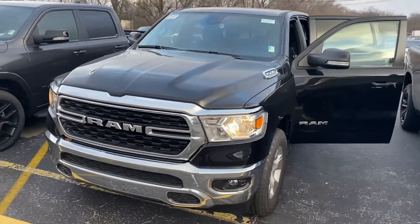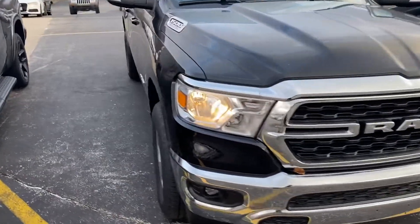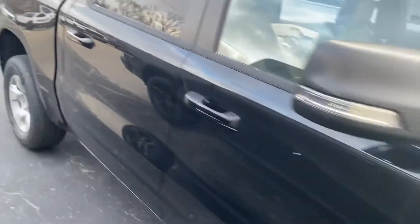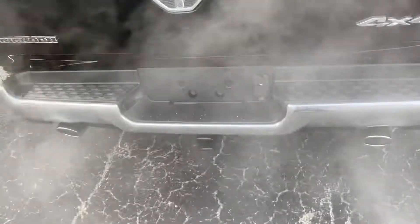I'm going to give you a quick walk-around tour here. We have the legendary 5.7 liter Hemi V8. This is a crew cab. If we step around to the rear here, you can see we have the trailer tow package.